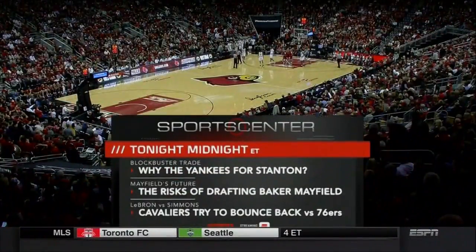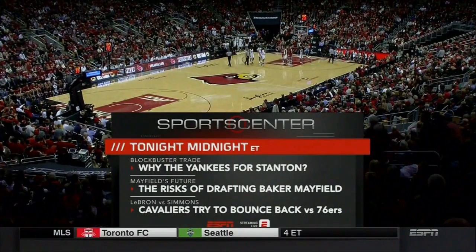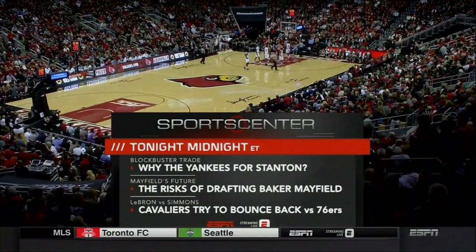Aaron Boone and Brian Cashman were at the Kentucky game earlier today. The Yankees have picked up Stanton.